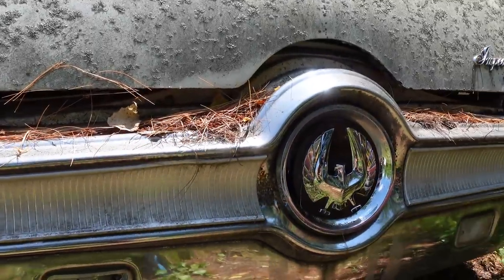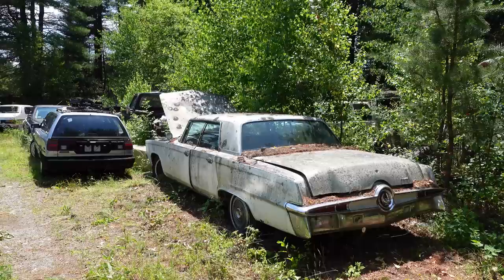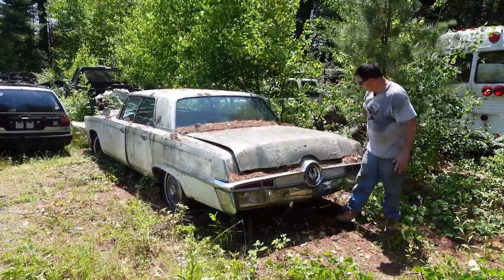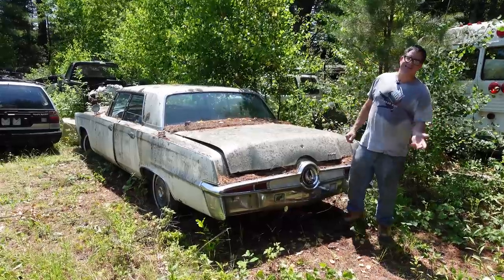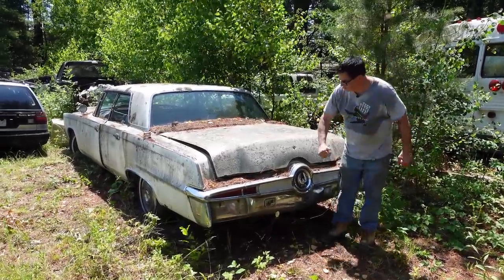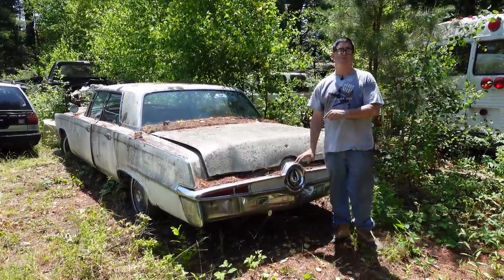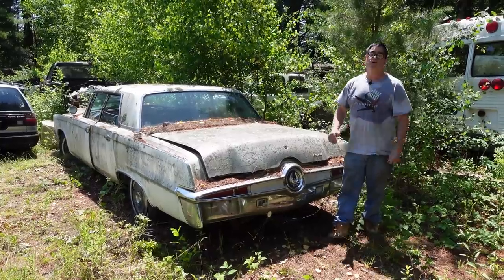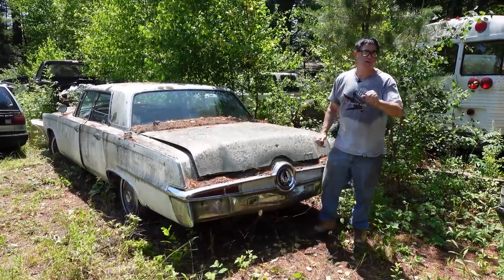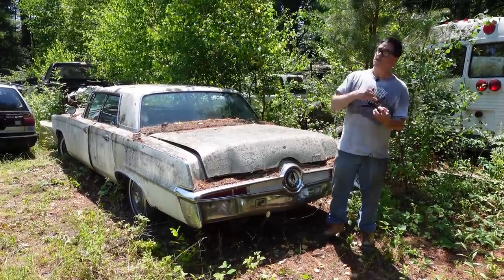1966 was the final year for body-on-frame construction from Imperial, and that made these things killers on the demolition derby circuit. This is the business end right here. For decades — the 70s, 80s, 90s, even early 2000s — you'd put the car in reverse and take out your opposition with this massive trunk and bumper. For 1967, Chrysler went to a unit construction platform, which wasn't nearly as strong. These things were so effective on the demo derby circuit that they were outlawed in many states.